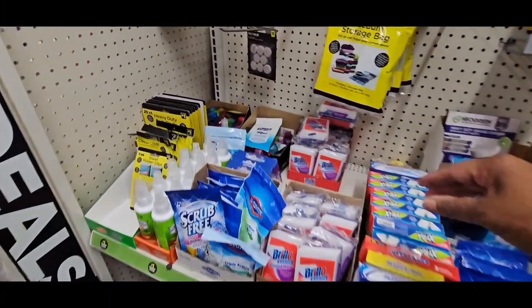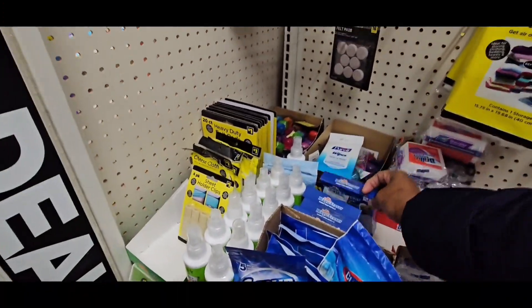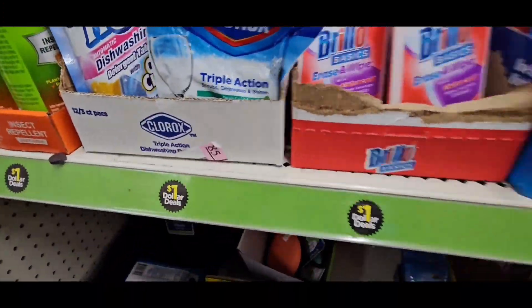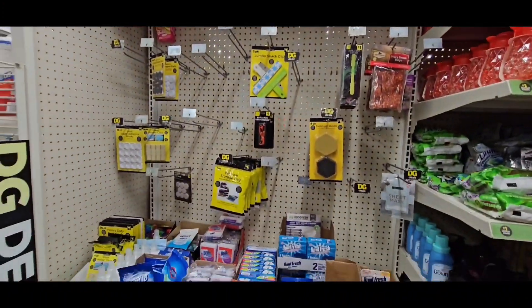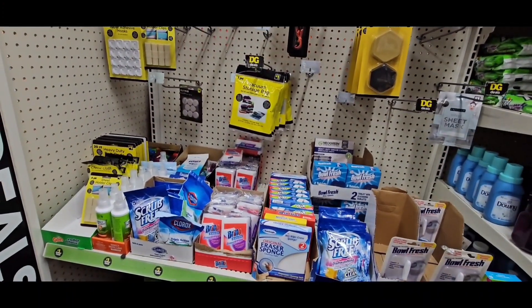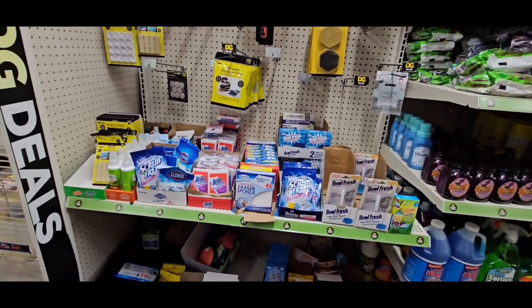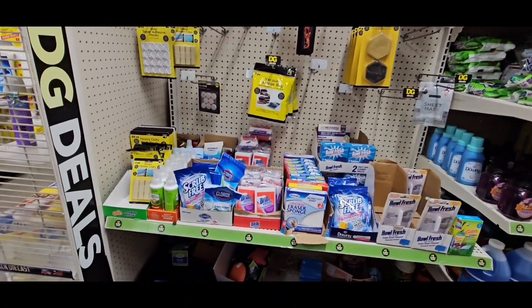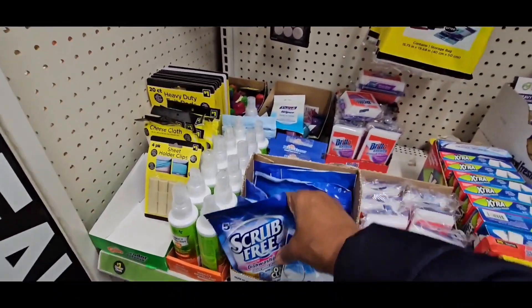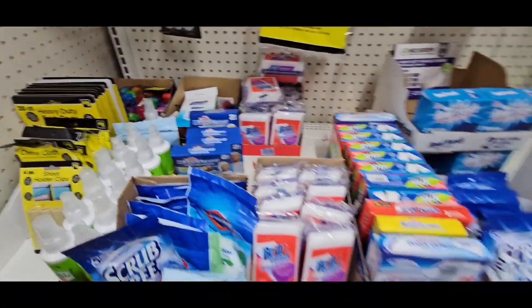The third glitch is on the Mr. Clean Magic Erasers 2 Count. They are in the dollar aisle right here — they are $1. The $0.50 coupon is attaching. I'll have all the coupon attachments at the end of the video.